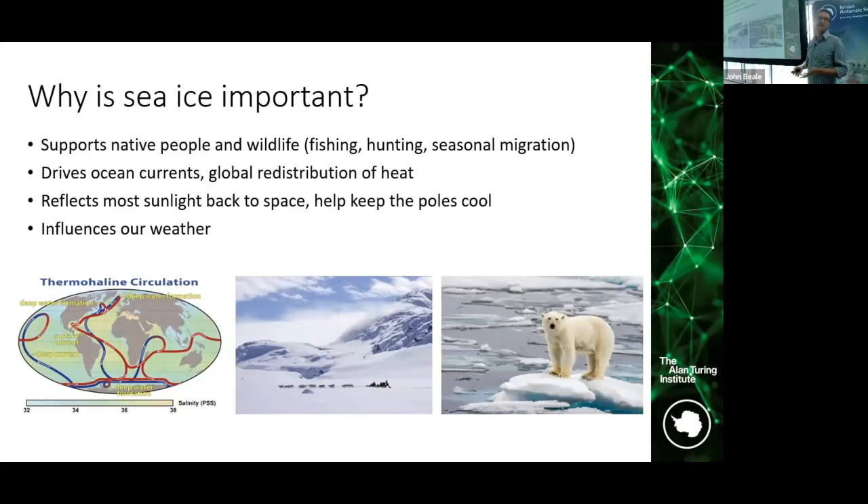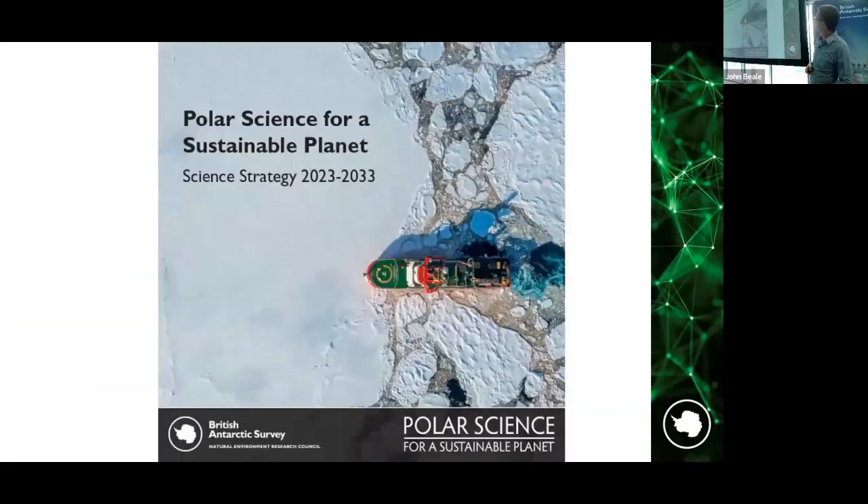Sea ice acts as a mirror reflecting sunlight back to space, so as sea ice reduces, the darker ocean absorbs more heat and warms more quickly. This also influences our weather even at lower latitudes. Sea ice is also hugely important for navigating our ship and autonomous vehicles, which is why we spend a lot of time thinking about how sea ice will change and what that means for our polar operations. We've just launched our new strategy and sea ice is on the front cover — it really does touch on pretty much all parts of the building: biology, polar operations, climate, and oceans.